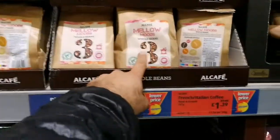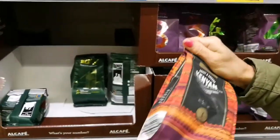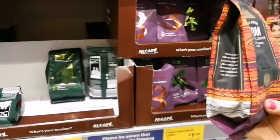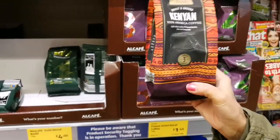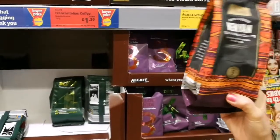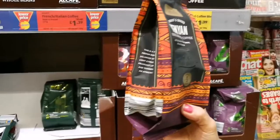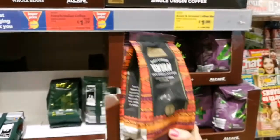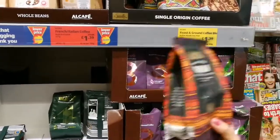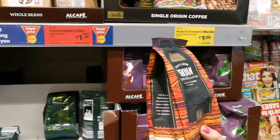They also have Mellow Moods whole beans — this is a more mellow coffee. It's nice if you like your coffee a little weaker. It doesn't have the bitter taste of the strong one simply because the beans have been roasted for less time. That's what makes it mellow — it's got nothing to do with the quality of the bean, it's simply how long they've been roasted.